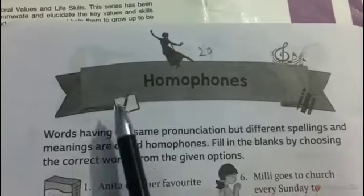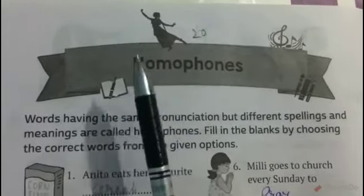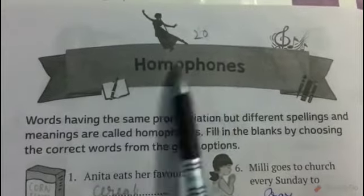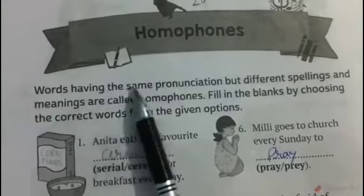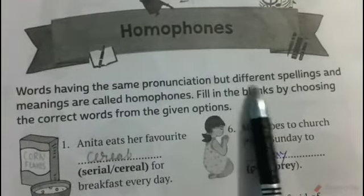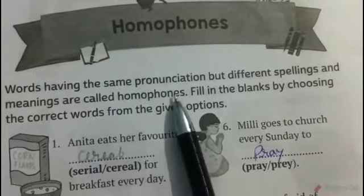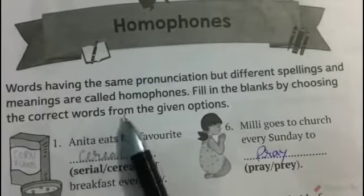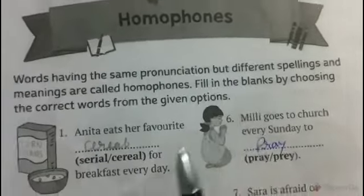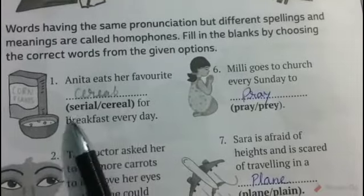Hello students, welcome back to your online class of General Knowledge. Today we are going to learn Lesson Number 20 — homophones. Words having the same pronunciation but different spellings and meanings are called homophones. We have to fill in the blanks by choosing the correct words from the given options.